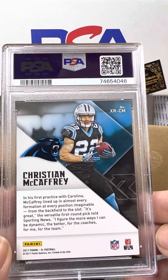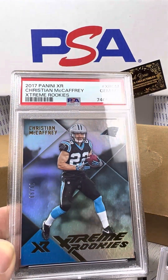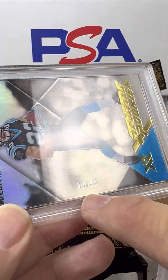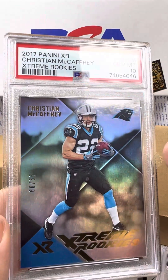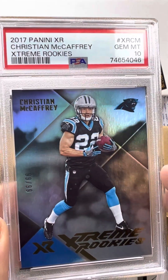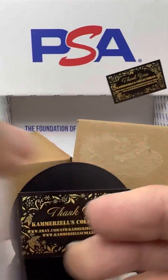Here's a 2017 Christian McCaffrey Rookie, PSA 10 — fantastic. And check that out, guys — this is number 99 of 99. So the last printed card of this card, and it's perfectly graded a PSA 10. It's a great rookie card.